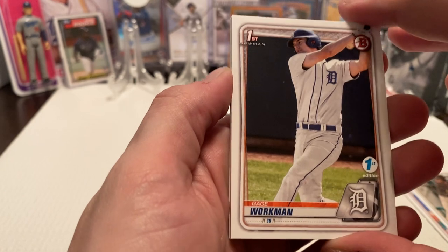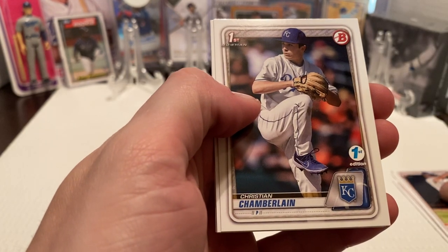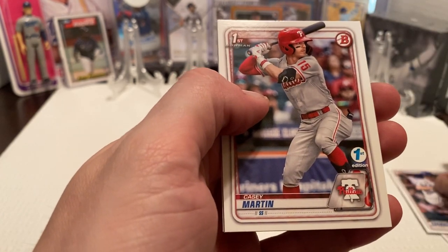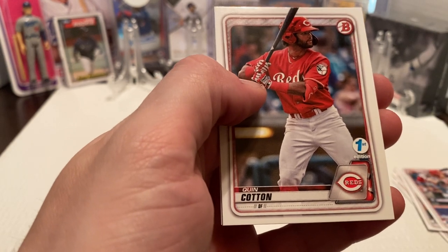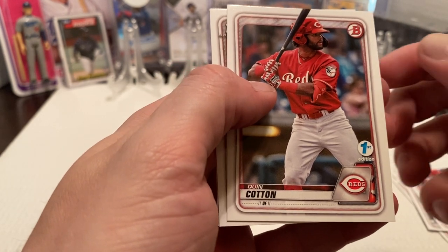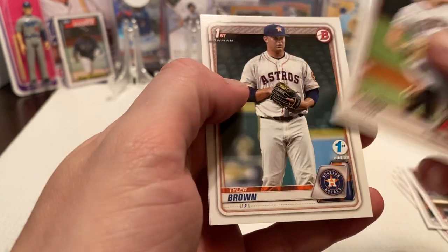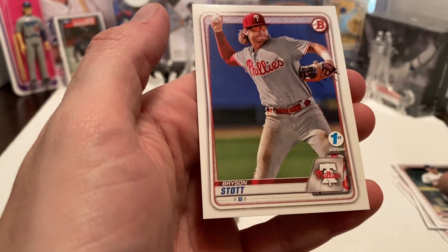Then we do have a Bowman First of Gage Workman, a Bowman First of Christian Chamberlain, another Bowman First of Casey Martin, then we have a Quinn Cotton for the Reds, Liam Norris for the Diamondbacks, Tyler Brown for the Astros, and Bryson Scott.